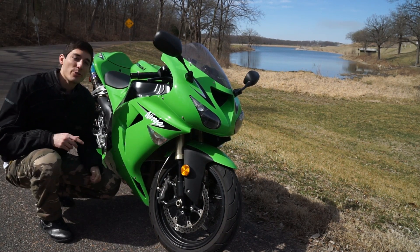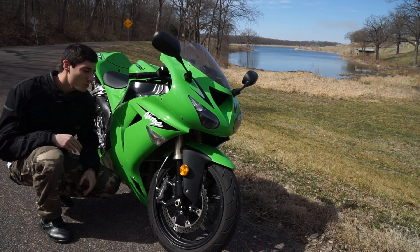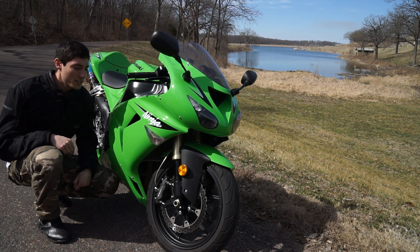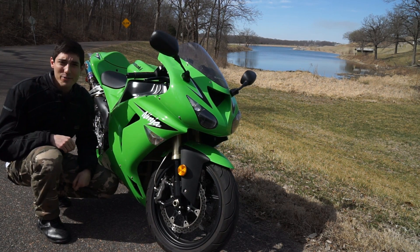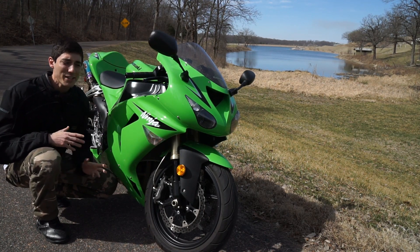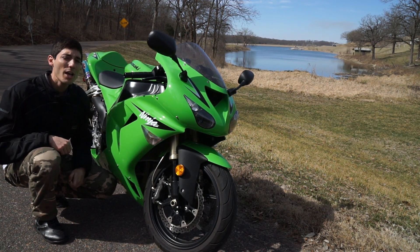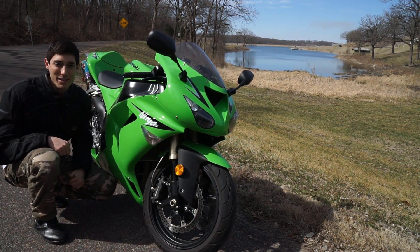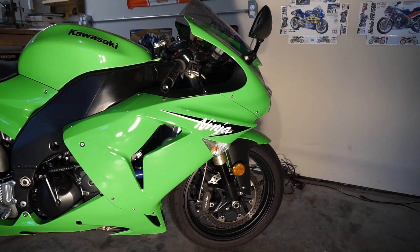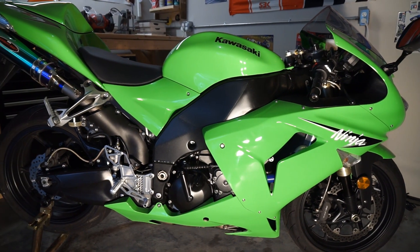Welcome to the second generation Kawasaki Ninja ZX-10R. When it was introduced back in 2006, it received sort of mixed reviews from the critics, mainly due to its polarizing styling, its questionable chassis ergonomics, and its soft suspension. Most of them were just thinking about the previous generation ZX-10R and trying to compare it directly to that. This bike wasn't as track-driven as the previous version, but it was a much more easy-going road bike — something you'd actually want to own. The second generation ZX-10R was a much less twitchy machine than its predecessor.